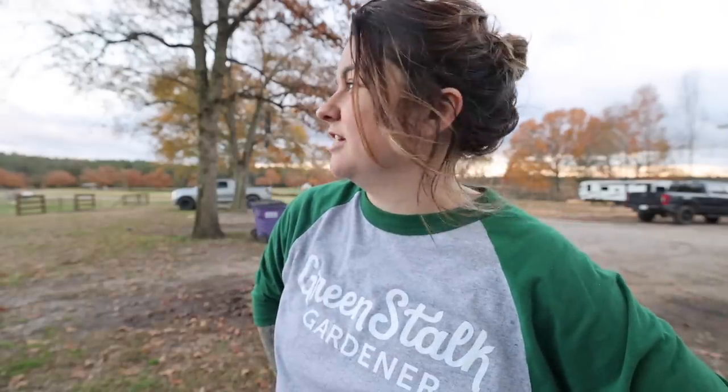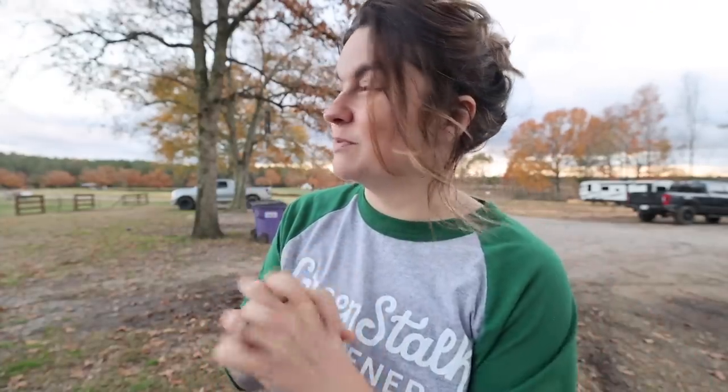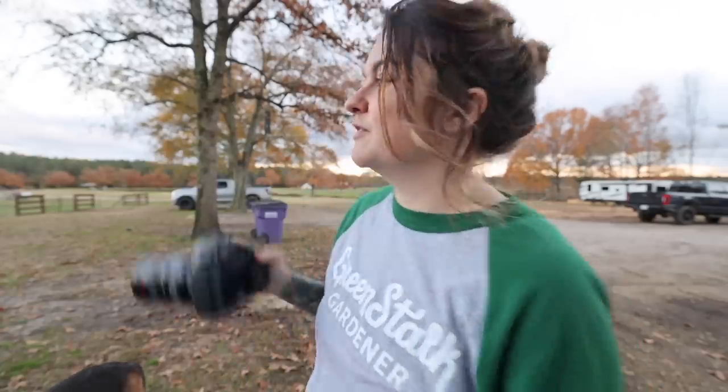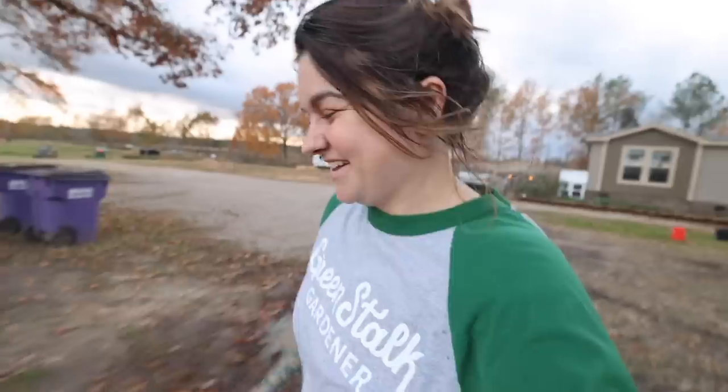Hey guys, welcome back to Reason Refuge Farm. I just came out this evening — it's a tad darker out here than I would have liked, I should have got out here about 20 minutes ago. I'm gonna take some photos and figured I'd take you guys with me, since you seem to like whenever I come take photos and show you.